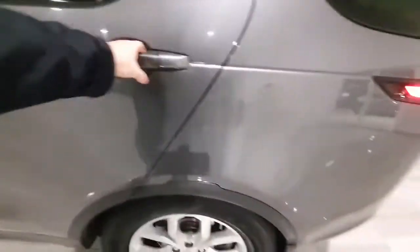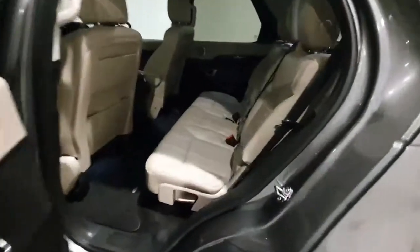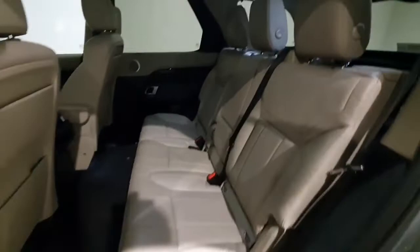Into the back then — this vehicle is in excellent condition throughout. There's loads of room in the back of the Discovery, with dual USB ports down here in the centre console.